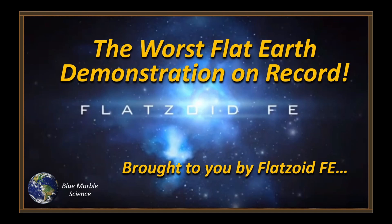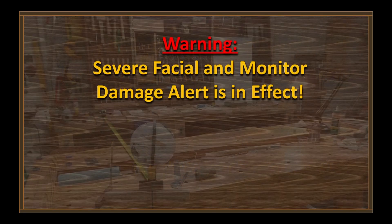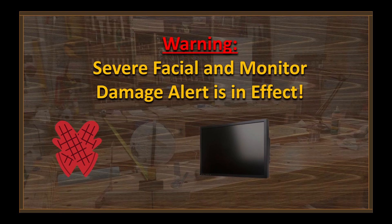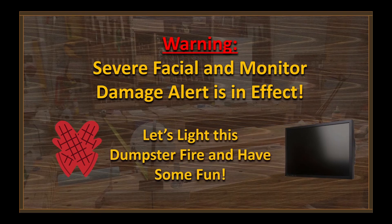Well hello everybody, welcome to Blue Marble Science. You guys want to see the worst flat earth demonstration on record? Well here it comes, brought to you by Flatzoid. Warning: severe facial and monitor damage alert is in effect. Get out those oven mitts, push the monitors back out of punching range, and let's light this dumpster fire and have some fun.